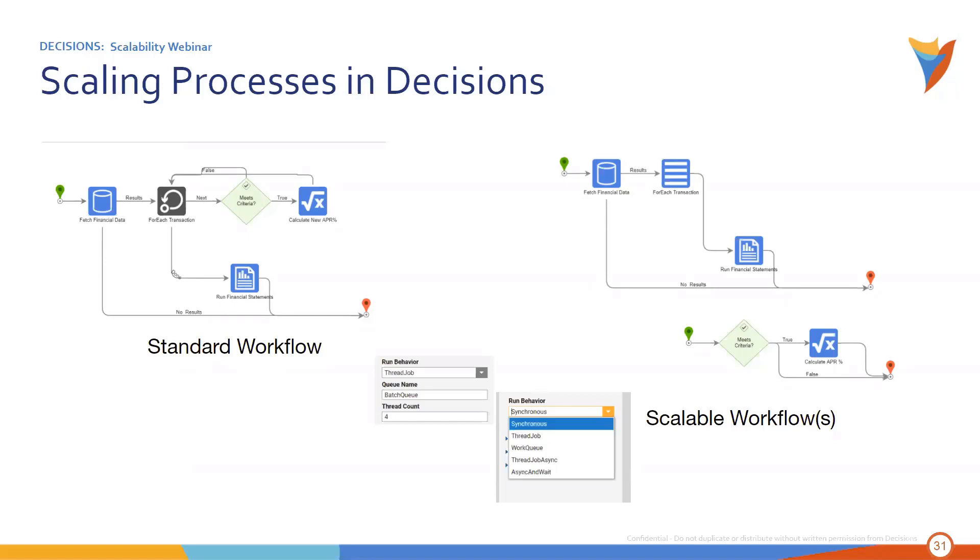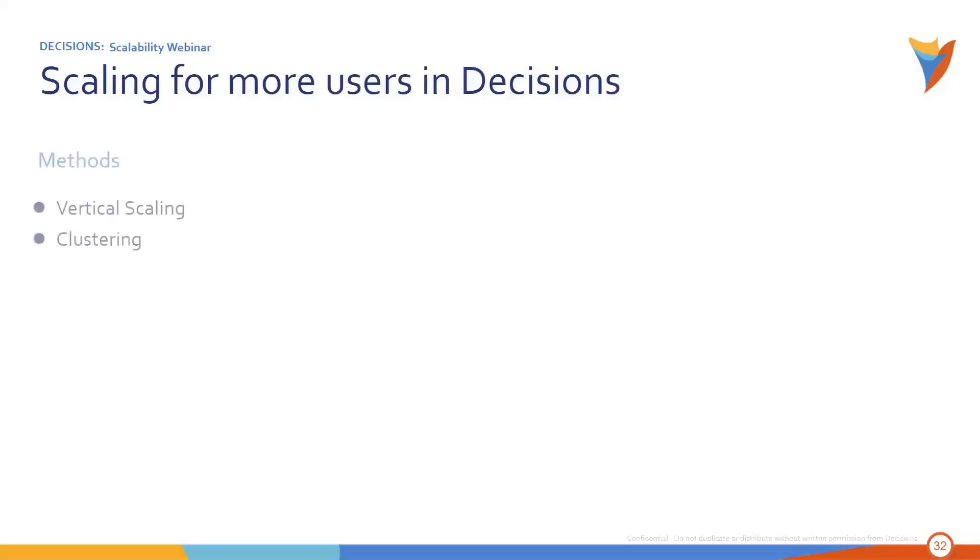Up to this point we've talked about how to scale your processes in Decisions. But there are probably quite a few of you wondering: how do I scale for more users? It depends on the number of users. Going from 10 to 50 or 50 to 100, vertical scaling is probably a great way to do that. You also have to consider whether you're using forms displayed to users or simply processing via dashboards. Both vertical scaling and clustering are available methods. When moving from vertical to clustering, you would have an architecture change, so as you grow in users you would need to look at adding additional servers or additional resources to existing servers.